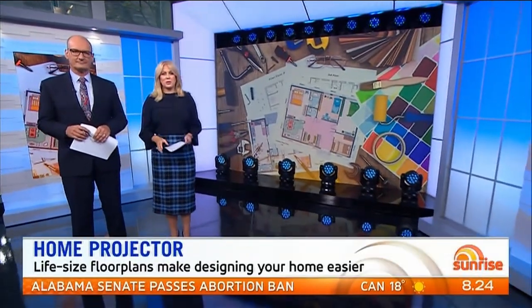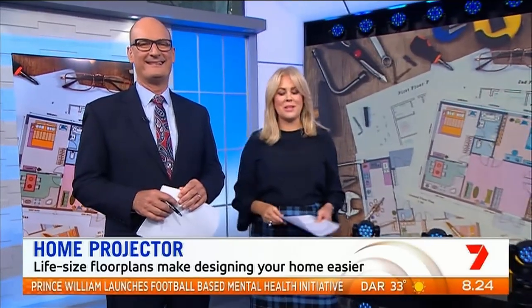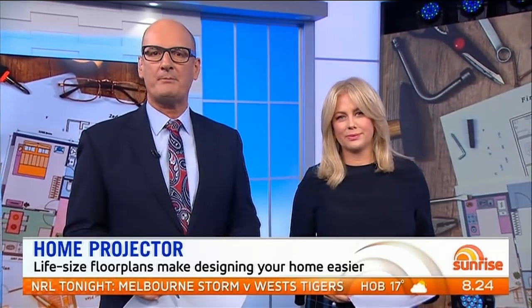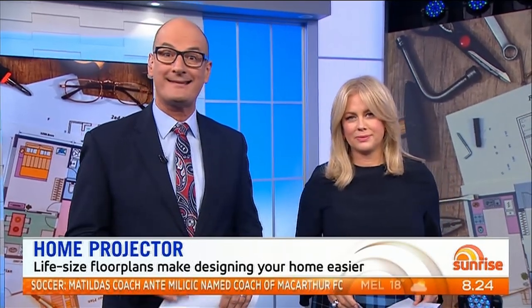Now anyone who's ever built or renovated a house knows it will drive you crazy. It's almost impossible to picture what it will actually look like just by studying the floor plans. Sunrise correspondent Nathan Templeton has found an Aussie business that lets you walk through your home before it's been built, making costly design mistakes a thing of the past.